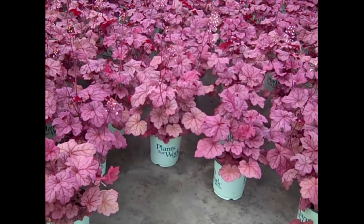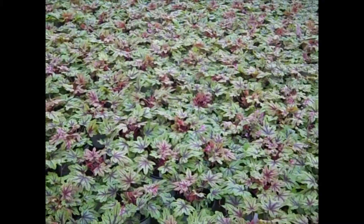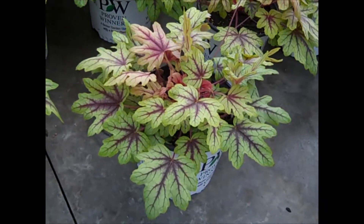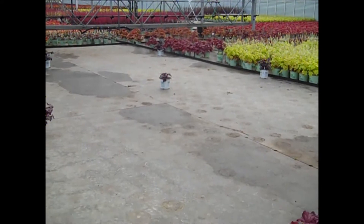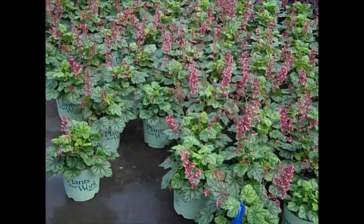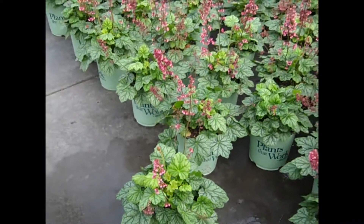Here we're looking at Berry Smoothie heuchera — a favorite with that peachy color foliage. Nice big heavy plants. This is a new one from Proven Winners — this is a heucherella, and this one is I Spy. You can see crop two is coming along, but some big holes in crop one, so if you've got your heuchera on order, get them in. This one is Very Timeless — very nice heavy plants again, and the second crop is right behind coming in.